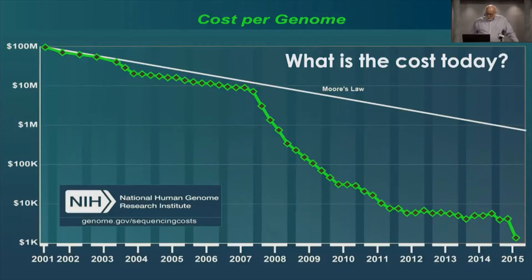The cost of a genome sequence in 2015 was slightly more than $1,000. It's projected by the National Institutes of Health that by the year 2020, the cost of sequencing a genome will be about $10 per genome.